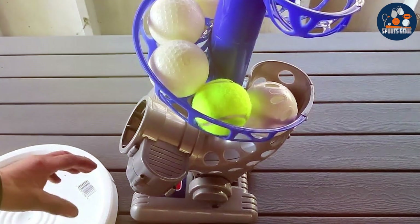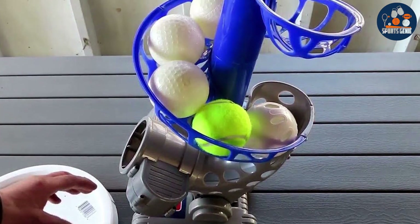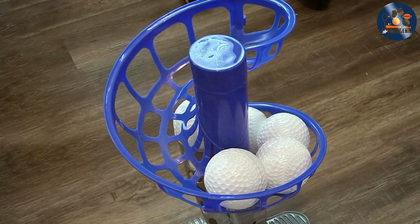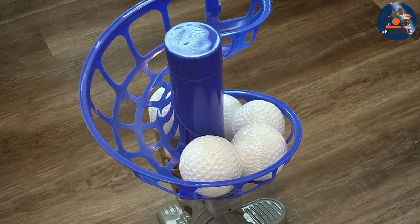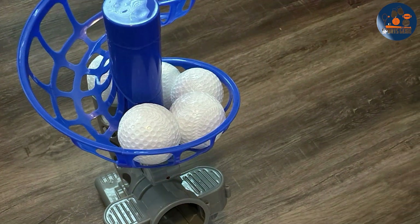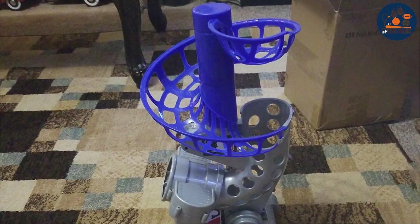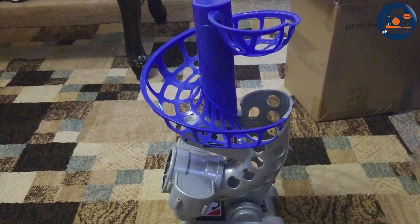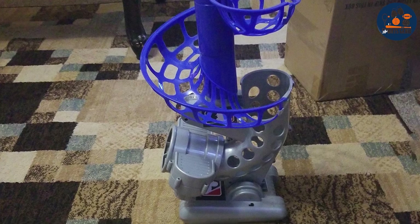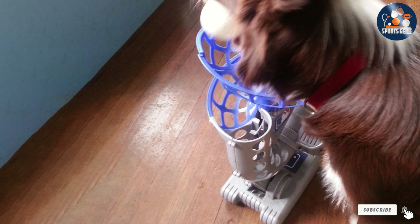The Franklin Sports MLB Kids Electronic Baseball Pitching Machine isn't just about fun — it's about effectiveness and development. Its reliable performance fosters confidence and consistency in young players, making it an indispensable tool for coaches and parents alike. Affordable and accessible, this pitching machine represents exceptional value for money, whether for backyard play or organized training sessions. Invest in it today and watch your child's passion for baseball soar to new heights.